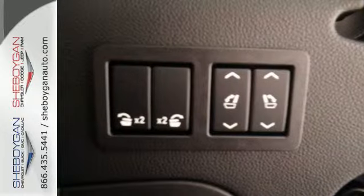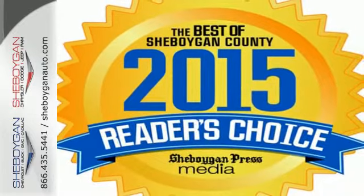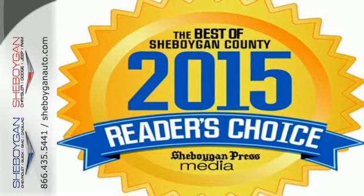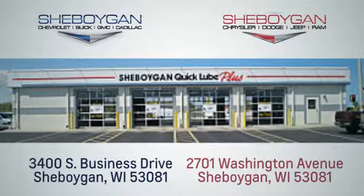If being there is not an option, the Chevrolet Suburban is your only choice. Make one yours today. Choose Sheboygan Auto. We're conveniently located at 3400 South Business Drive or at 2701 Washington Avenue in Sheboygan, Wisconsin.